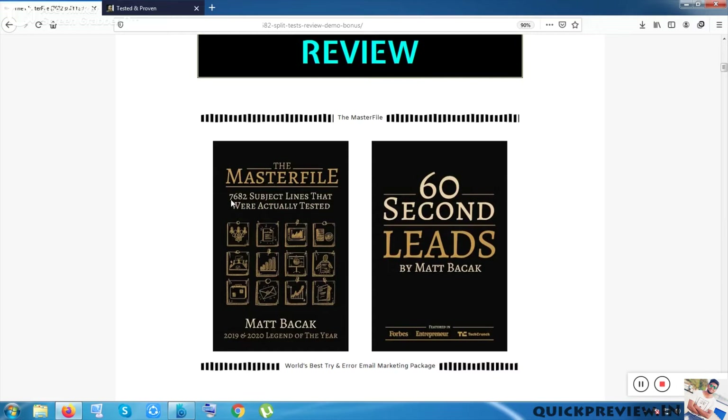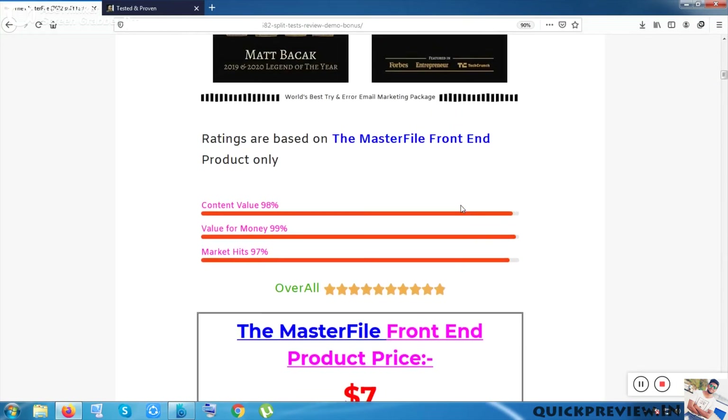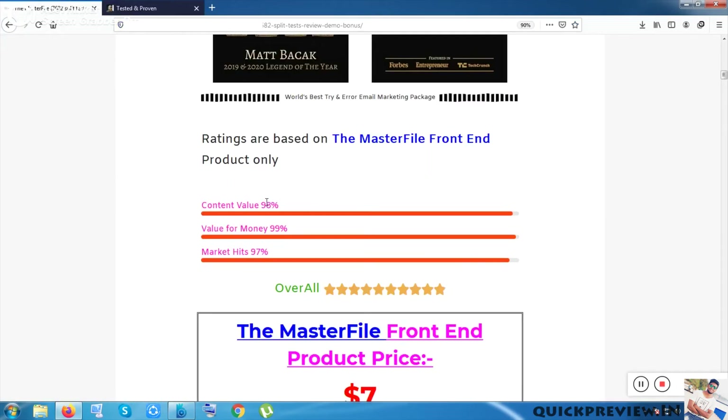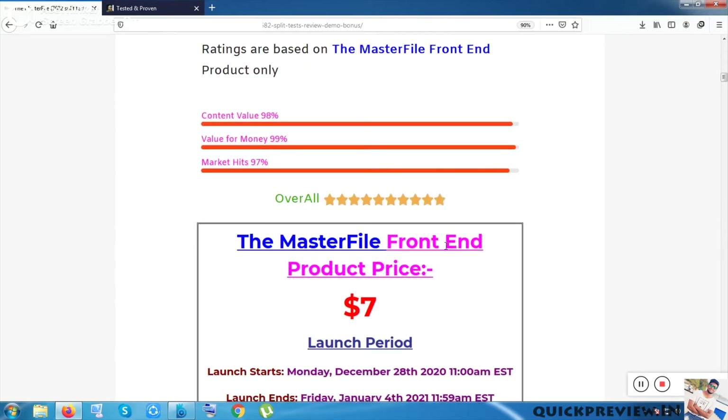This creator has been doing split testing for around 15 years, and he has gone through 7682 split tests. The result, the outcome, the output of all that will be given to you. I have watched the demo video and rated the product: inside content value it gets 98%, value for money gets 99% — both excellent. Marketing performance is outstanding at 97%. Overall it gets a rare rating of 9.9 out of 10. This product just surprises me.